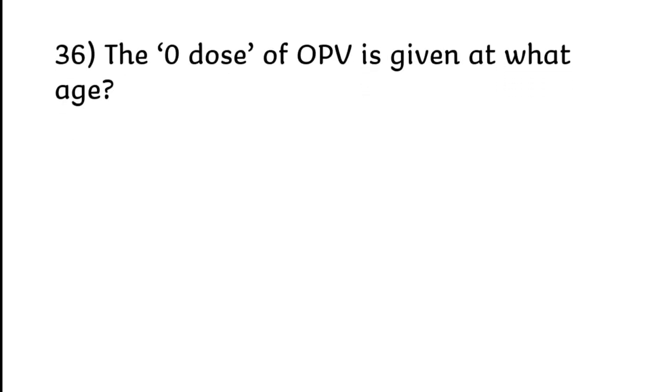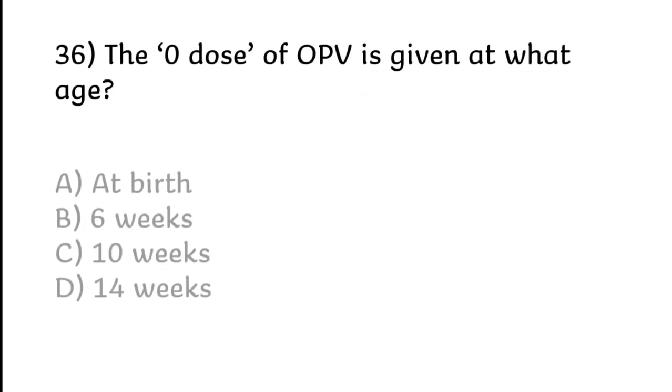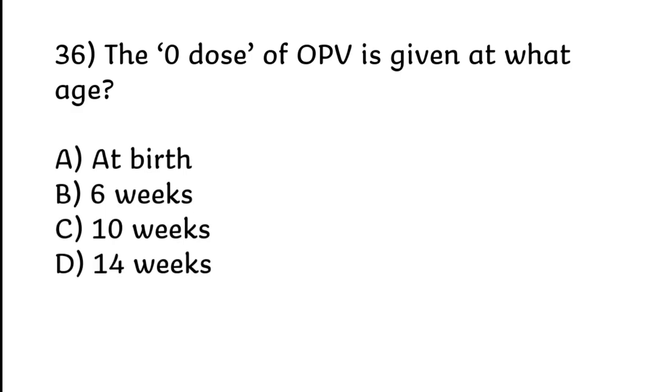The zero dose of OPV is given at what age? At birth, 6 weeks, 10 weeks, or 14 weeks. Correct answer is Option A: At birth.